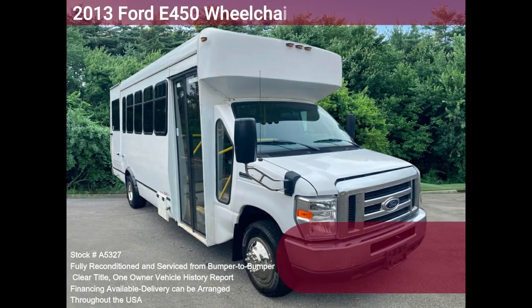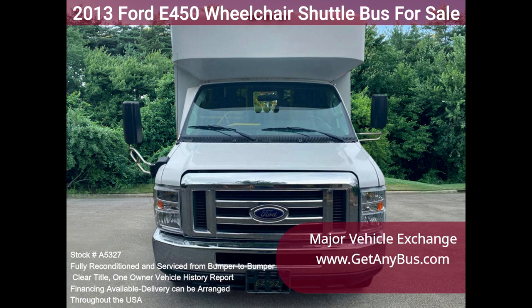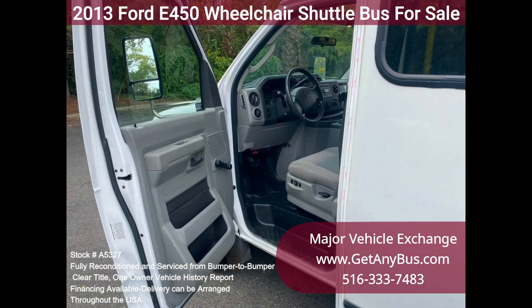Major Vehicle Exchange 2013 Ford E-450 wheelchair shuttle bus for sale, stock number A5327. Fully serviced and reconditioned E-450 shuttle bus, equipped with a reliable 6.8L Ford V10 engine and automatic transmission with overdrive, with just 104k miles at Major Vehicle Exchange.